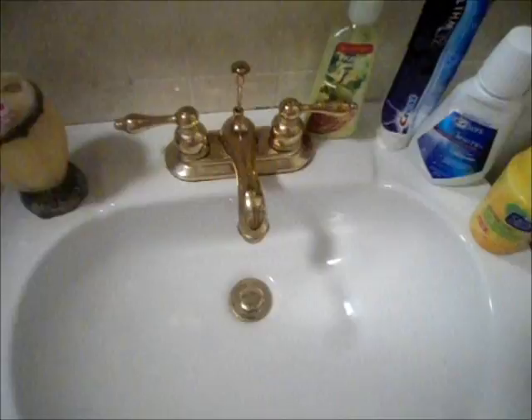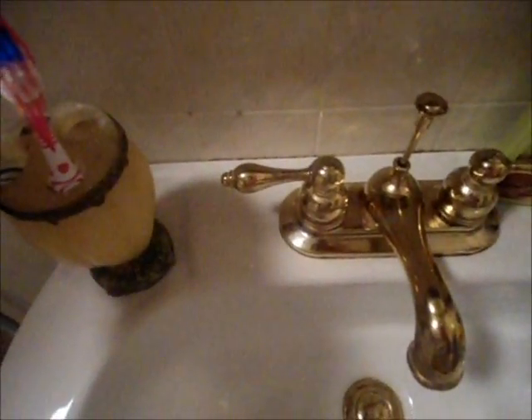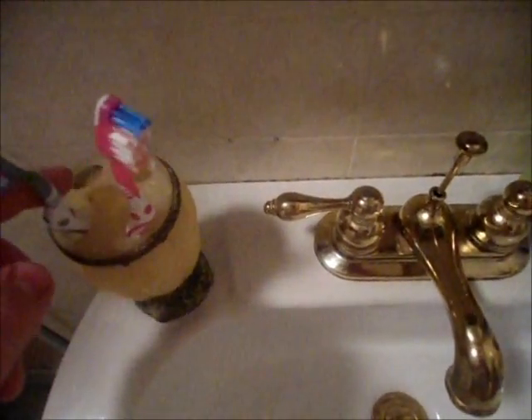Let's start with my sink — just a regular sink, porcelain and gold trimmed, it's pretty. This is just a little toothbrush holder and I have two of my toothbrushes in there. I have Bath and Body Works First Pick Pears hand soap, moisturizing, my Crest 3D White toothpaste, my Crest 3D White mouthwash, and my Clean and Clear Morning Fresh Fruit Infusions.